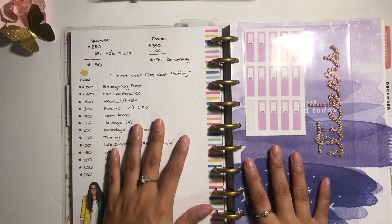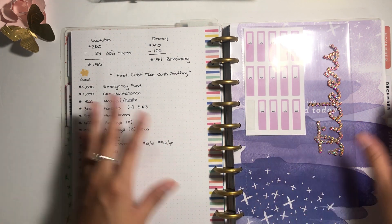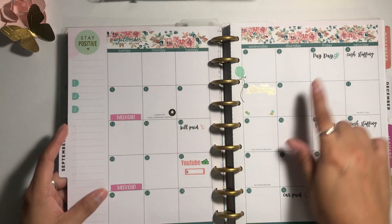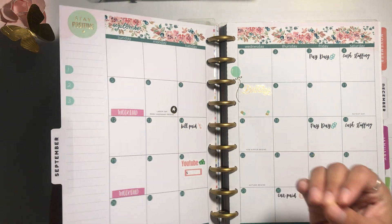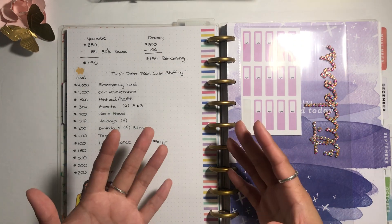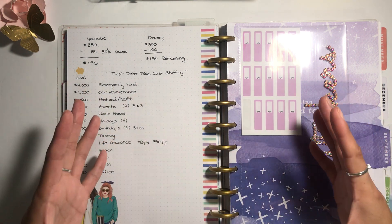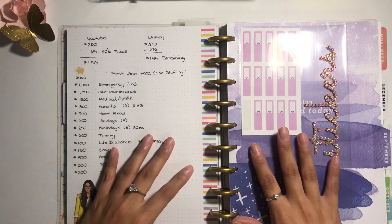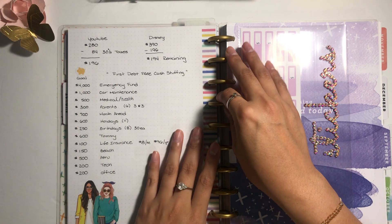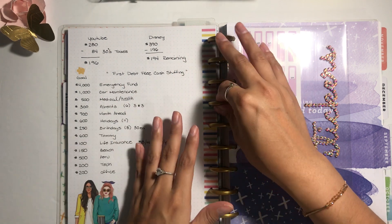I also wanted to talk about my first debt-free cash stuffing, which I'll be doing in September. Friday September 3rd will be my first official cash stuffing. I don't consider this YouTube one my official one because the amount isn't that big — my official one is the regular nine-to-five that pays me a thousand and up.